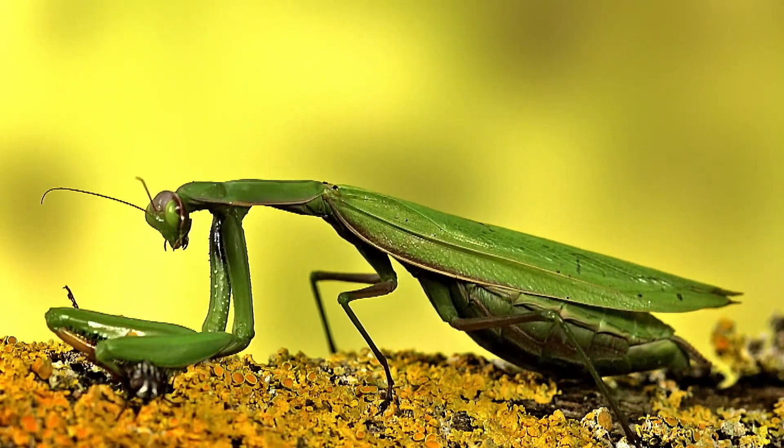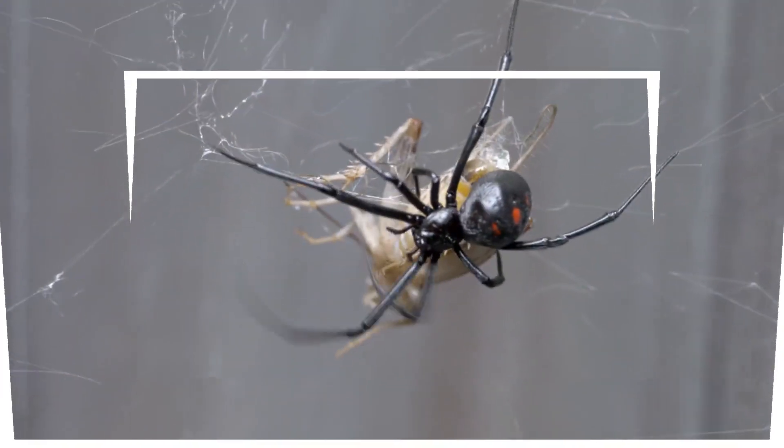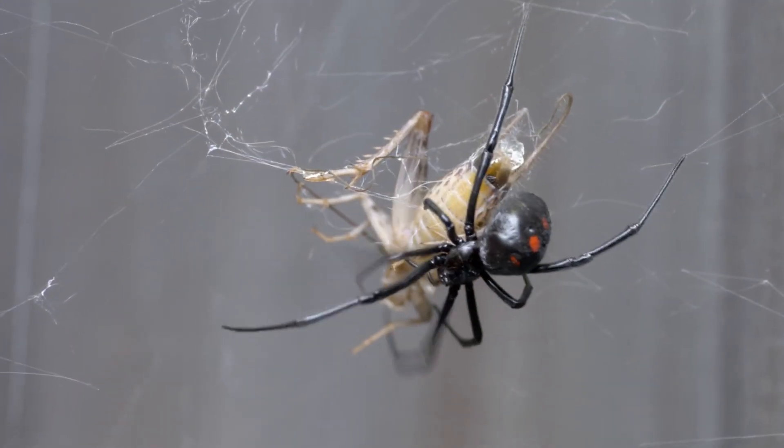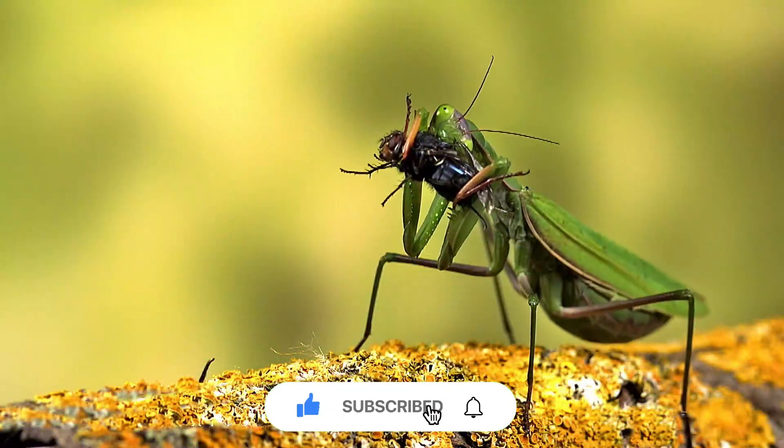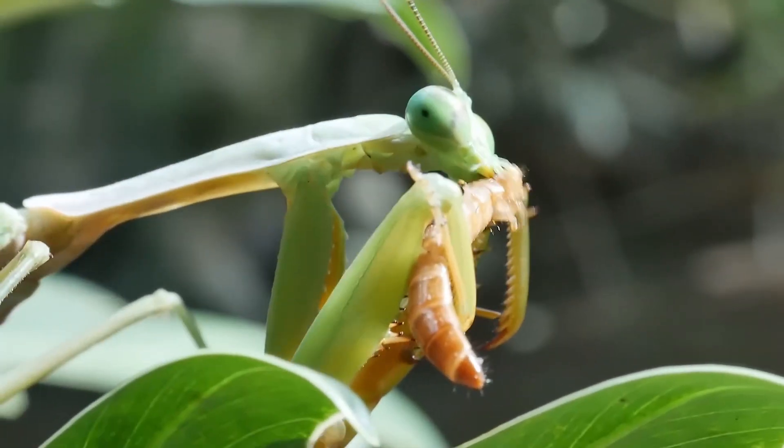Thanks for sticking with us through this epic spider showdown! If you enjoyed the video, don't forget to like and drop a comment below telling us which species you think would win. Hit that subscribe button so you never miss out on more exciting battles and fascinating facts. See you next time!